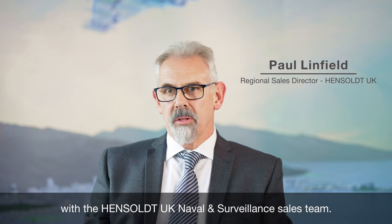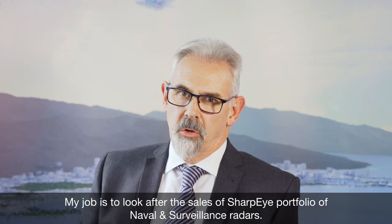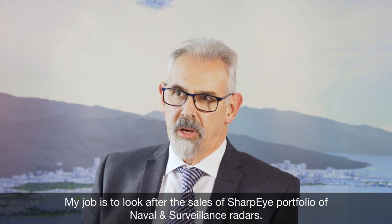Hello, my name is Paul Linfield. I'm a Regional Sales Director with the Hensholt UK Naval and Surveillance Sales Team. My job is to look after the sales of the Sharp Eye portfolio of naval and surveillance radars.